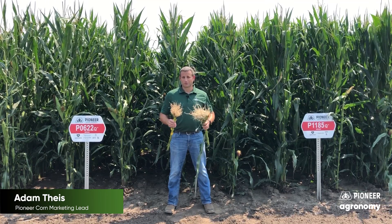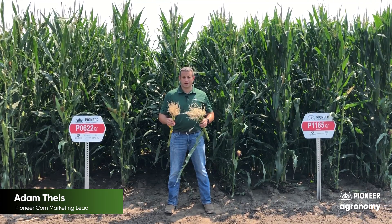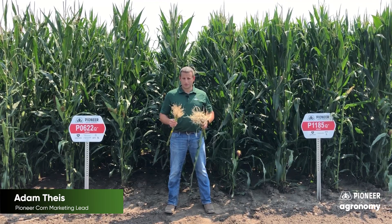Our approach at Pioneer is a little different, and we think that's a good thing. We dig roots and score them, but we dig thousands — in fact, tens of thousands of roots scored and dug every single year.